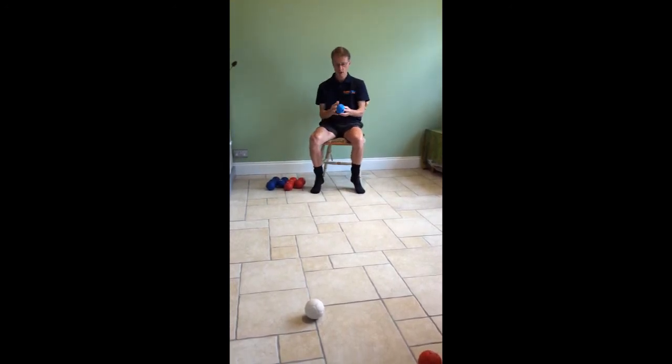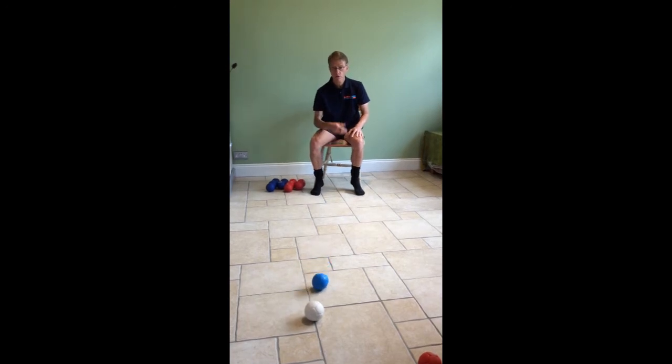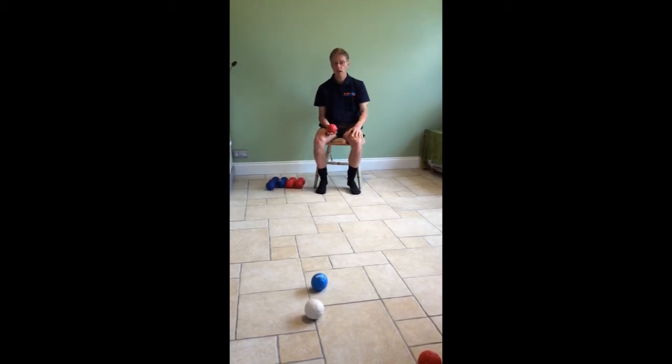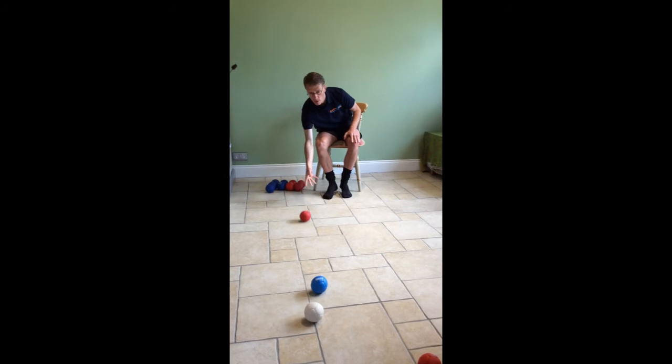Another type of shot in boccia is where you hold the ball a little bit like a tennis ball and throw it underarm up in the air to try and get the ball close to the jack. Another shot you'd often see is a rolling shot, or a bowling shot. Players new to the game often think they have to bowl the ball, but you don't have to in boccia.